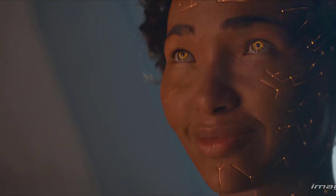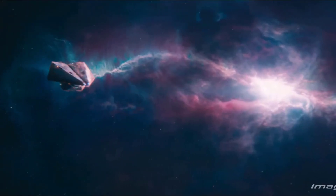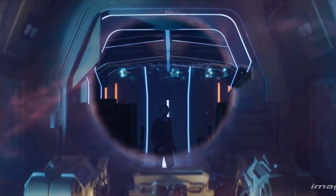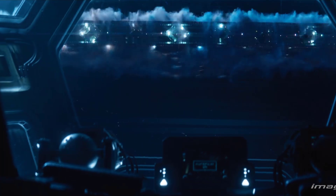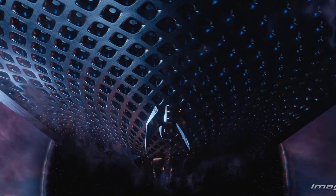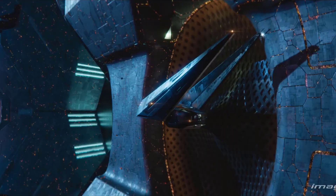Compositing supervisor at Image Engine adds that the spacers presented one of the most technically complex compositing challenges on Foundation S2. "We wanted to show the spacers' alien, slightly removed nature while still selling them as real, believable beings. If we achieved that, the audience would retain their immersion in the world that we were creating."